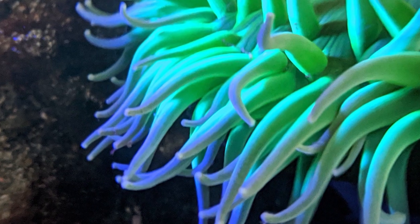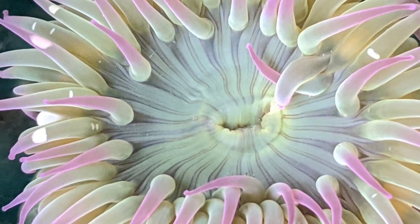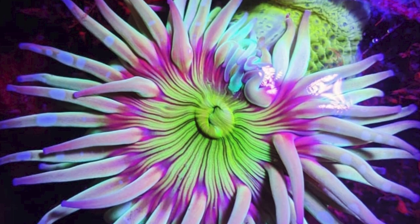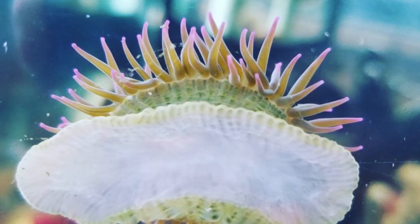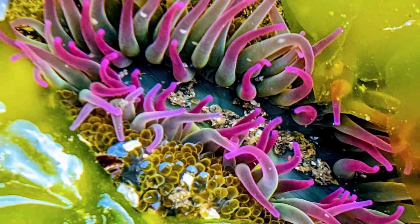Their tentacles are filled with stinging cells. They have essentially one very big stomach and tentacles to protect their body and also to feed themselves. A lot of the anemones we see here in the Marine Life Center like to eat small fish and crabs, or even a sea star or two.